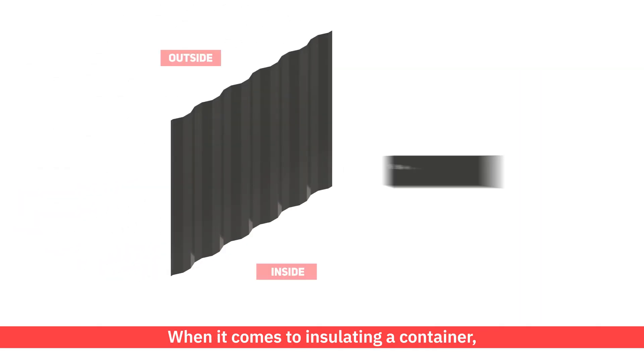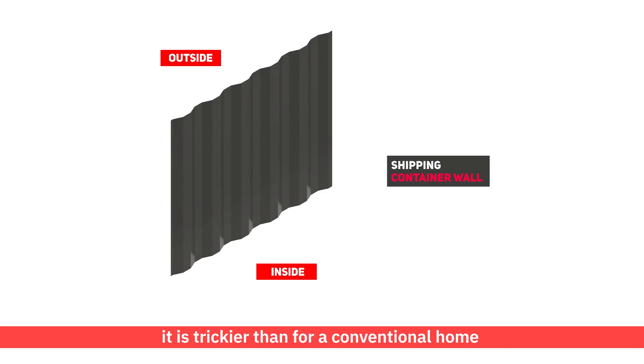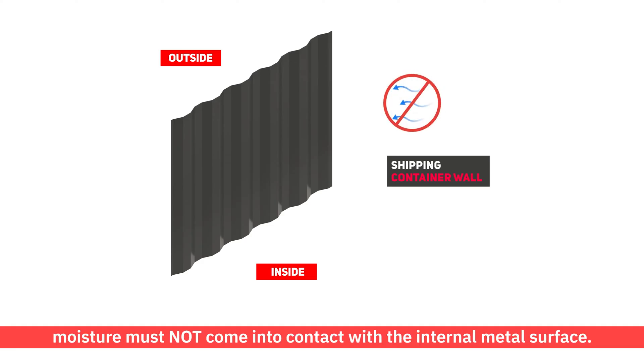When it comes to insulating a container, it is trickier than for a conventional home, due to the limited width and the corrugated metal walls. To prevent condensation, a precursor to mould growth, moisture must not come into contact with the internal metal surface.